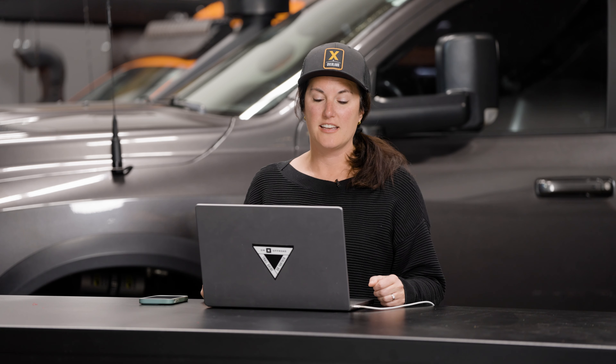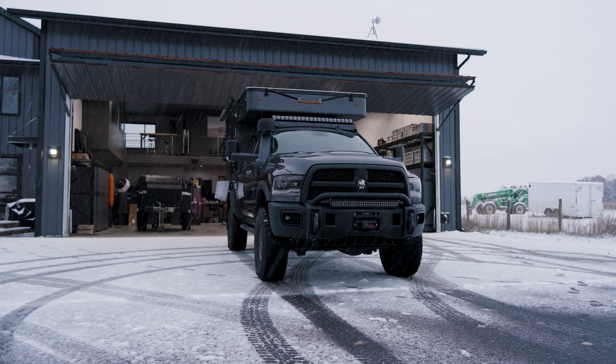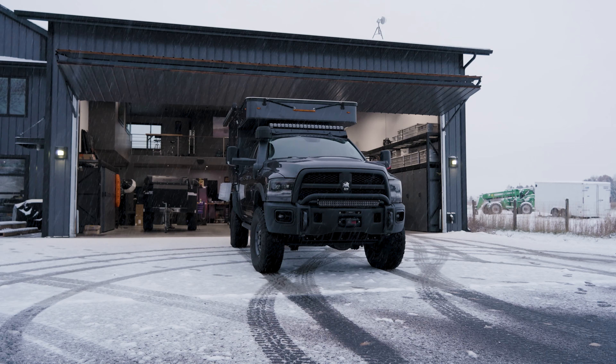Hey everyone! My name is Rochelle Croft with Xoverland, and today I am mapping out a little route using Onyx because I want to go camping this weekend with Clay. He's got a new upgraded heater in his Ram that we're going to go try out, and we got some snow, so all of that sounds like a great time.